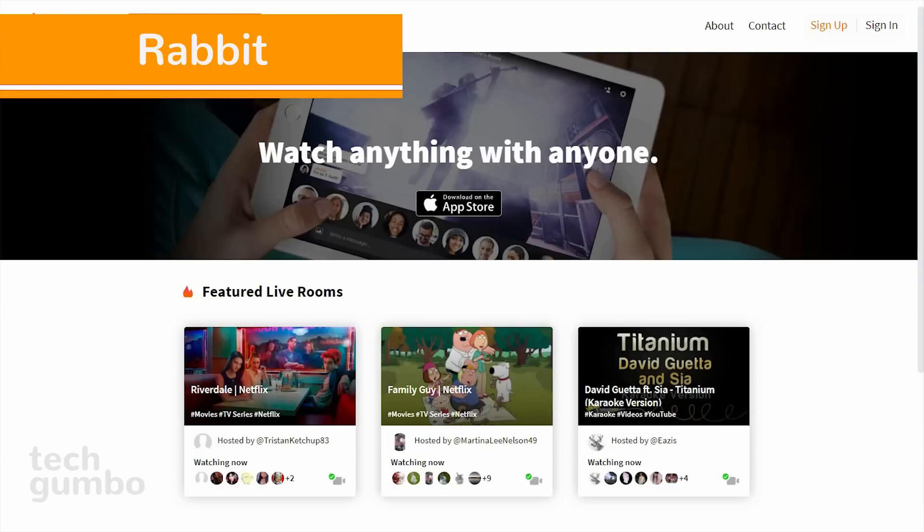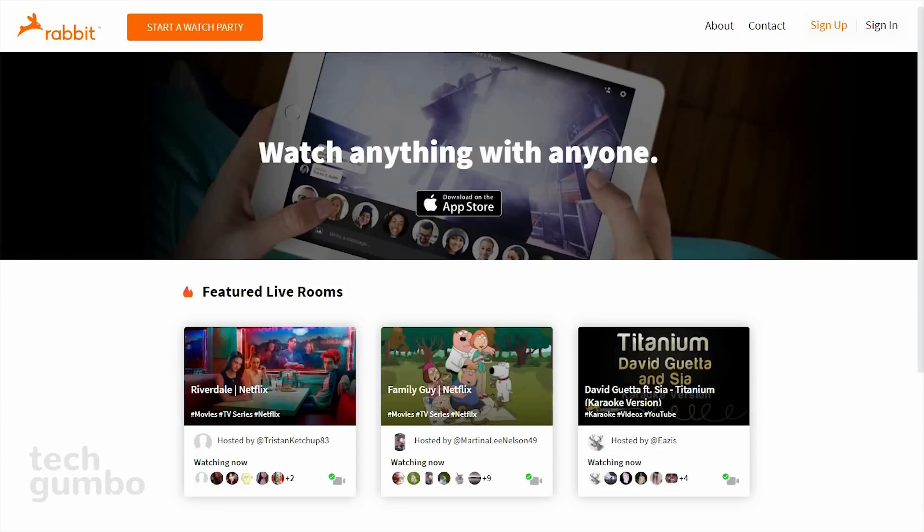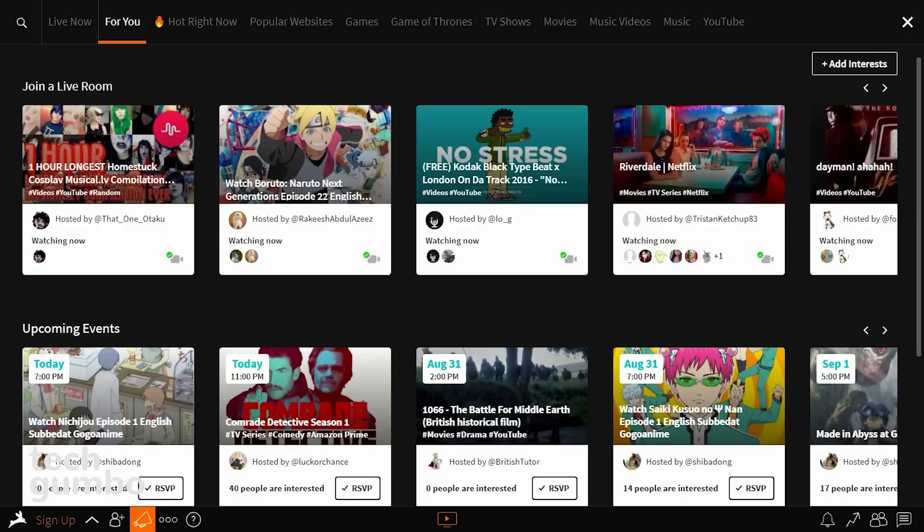Number 5: Rabbit. If you like to watch your favorite shows with your friends without being in the same room, then Rabbit may be for you. To begin, select Start a Watch Party. You could select one of the many live events or take a look at one of the upcoming events. If you want to join a room, select Join Room. That is all I'm allowed to show you, so let's move on to the next site.